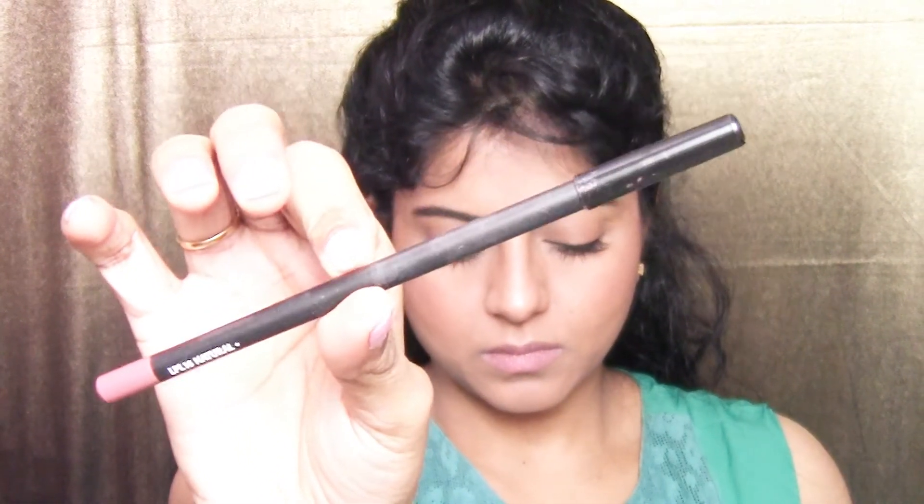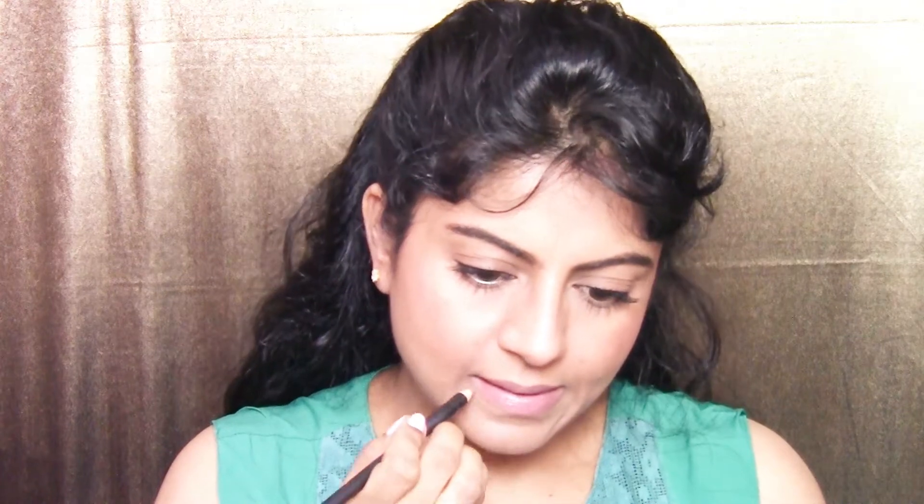For lips, I'm using a lip pencil from Pack Cosmetics in the shade Natural. I line and fill in my lips with it — this is the only lip product I'm using today. You can use a nude lipstick or a gloss if you prefer.